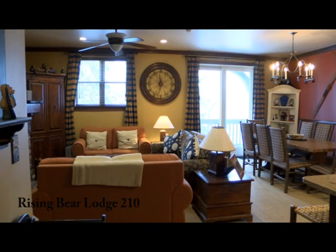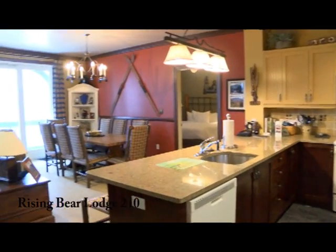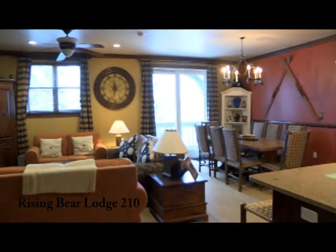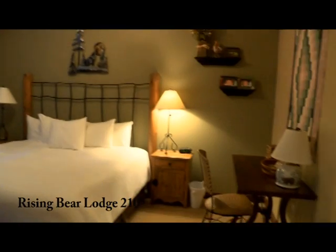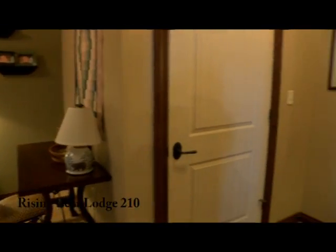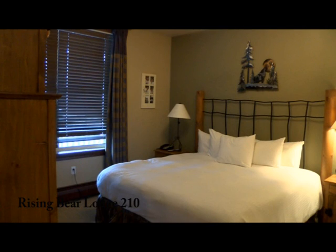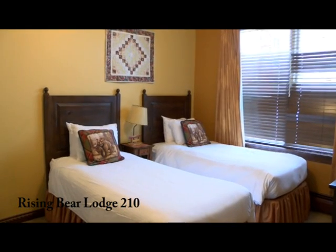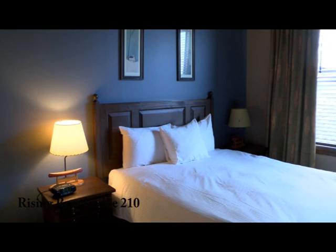It has a large open living area with gas fireplace, spacious kitchen with granite tops, and a big dining area for family and guests to gather. The large master bedroom with private bath and oversized divided closet is set to one side. The two guest bedrooms and full bath are set to the other side, giving nice privacy to the master suite as well as to guests.